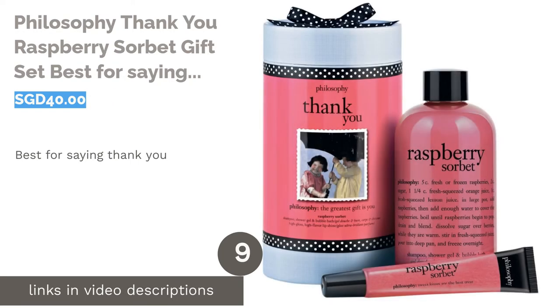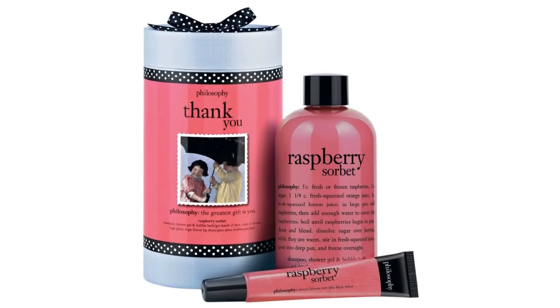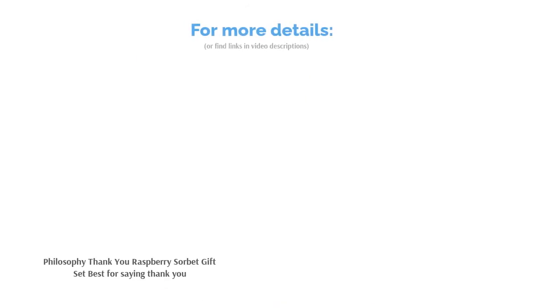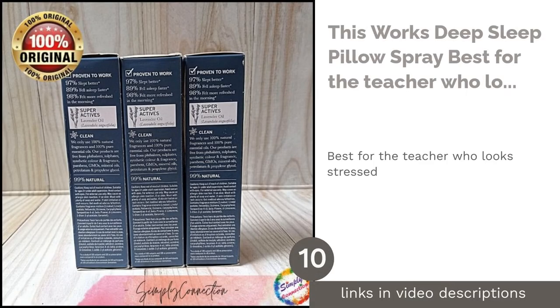The next product is the Philosophy Thank You Raspberry Sorbet Gift Set — best for saying thank you. Let your gift literally spell out your gratitude with this gorgeous self-care set from Philosophy. It includes a three-in-one shower gel and a hydrating lip gloss, both of which are deliciously raspberry sorbet scented. Best of all, the box itself will let your teacher know what a treasure they are to you.